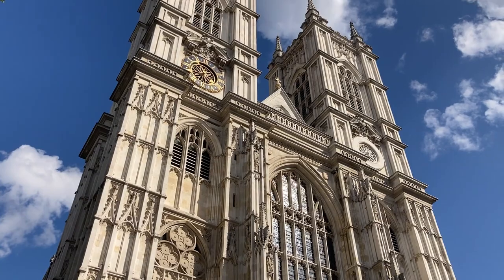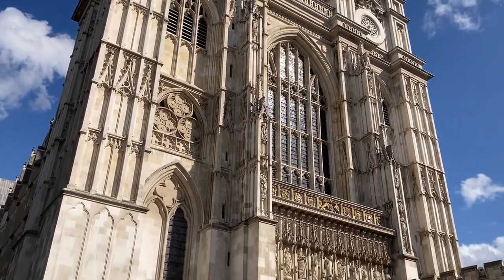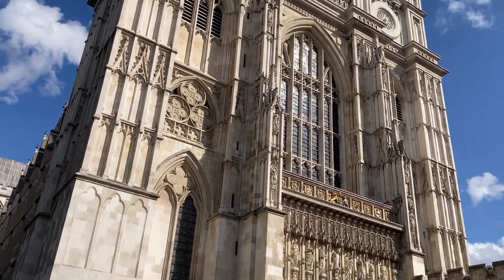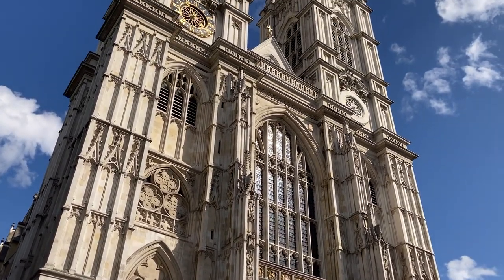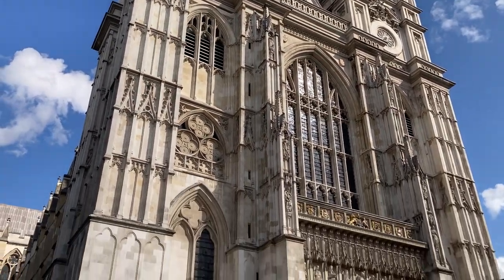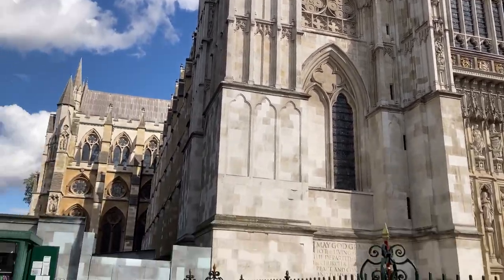So I am outside the world-famous Westminster Abbey — a centuries-old building that thousands of tourists a year flock to visit. However, this historical site is best viewed from the outside. Why, you may ask? Because they charge you £27 entry. I think not. Let's keep going.